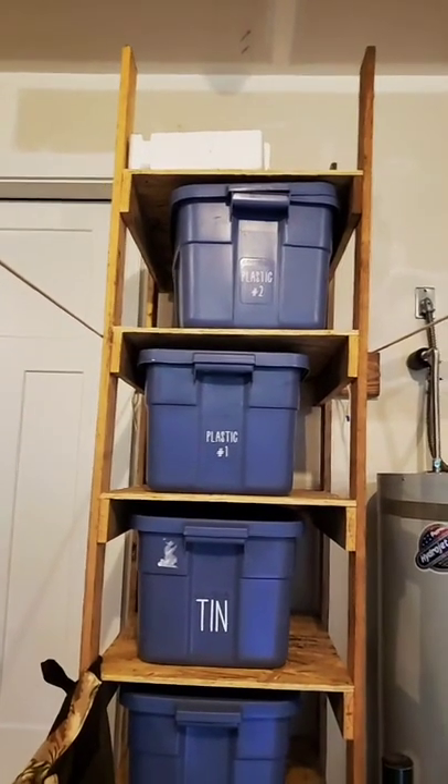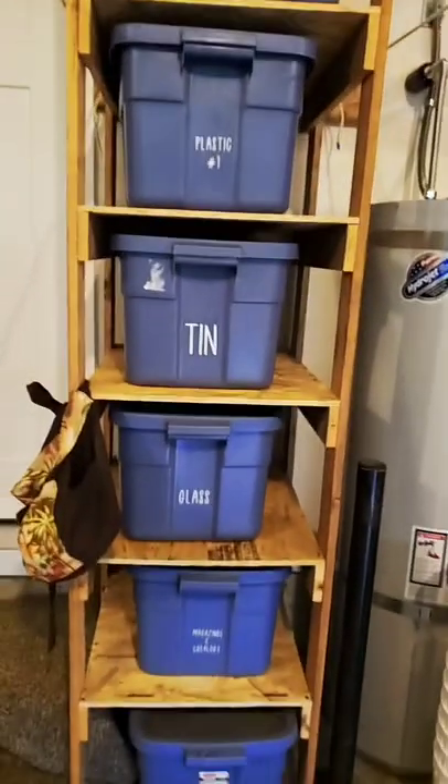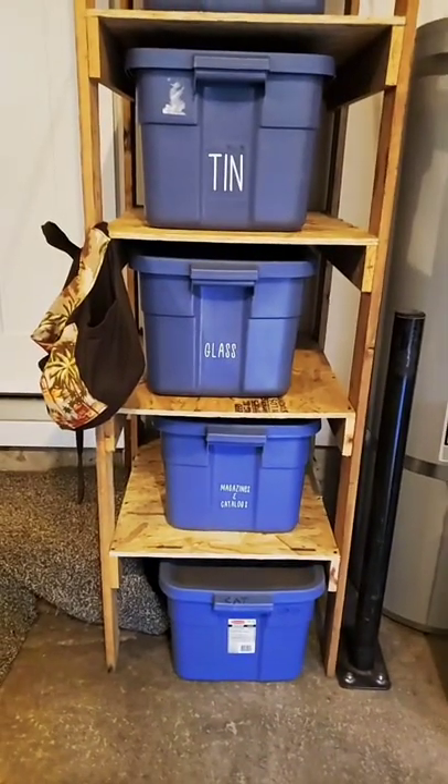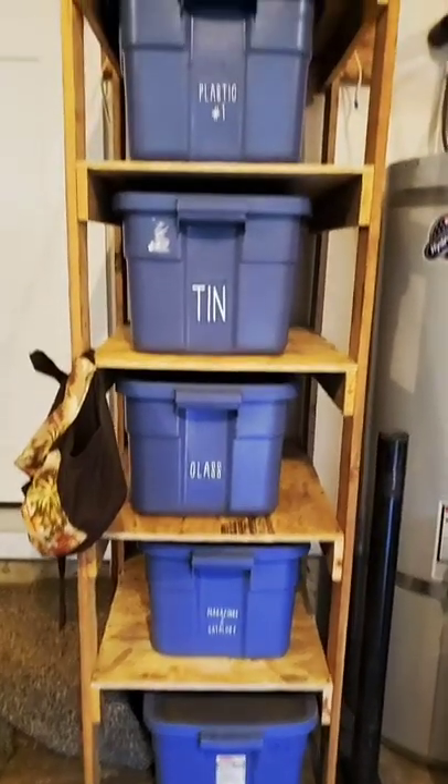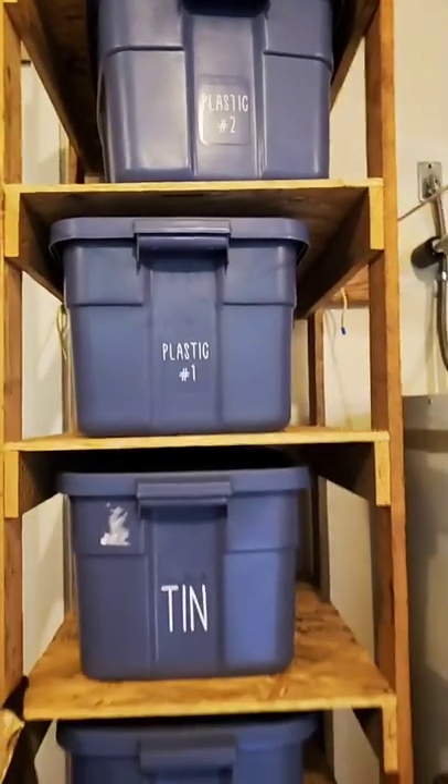I built out of leftover lumber from the home build that we had. I built this structure and I labeled all of the bins that I grabbed. I had a whole bunch of extra bins, so I labeled them. So when I use something I immediately put it in the bin. This system literally saves me about 45 minutes when it comes to recycle day, because we have to take the recycling to the nearest dump or transfer station, as they call them up here. I don't have to sit there and go through every single one, look underneath it, and figure out where it goes and which bin.